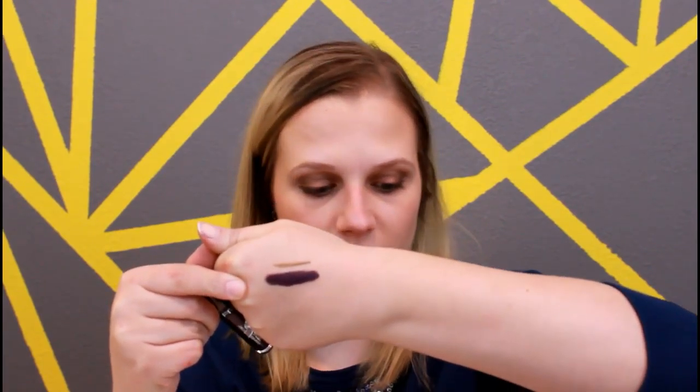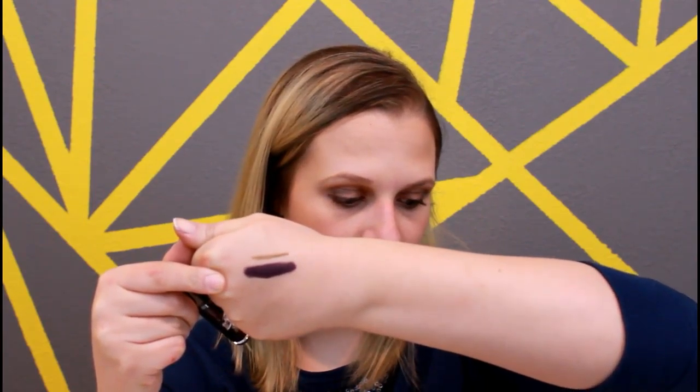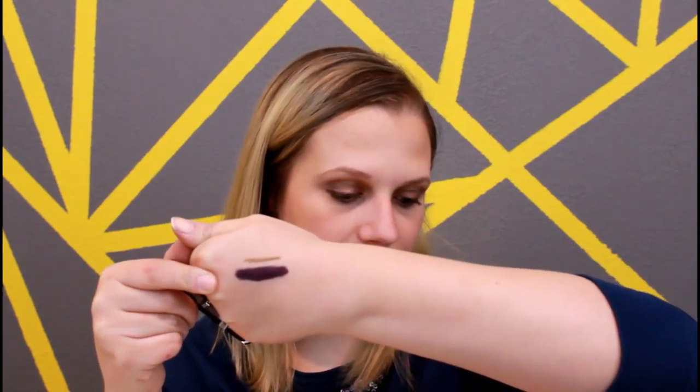Definitely not something I would usually go for — it might be something I would give away. But that is one swipe, so it's very pigmented and it is very pretty, just maybe not for my liking on myself. But I do really like the Ofra, and it normally runs for $19.90.